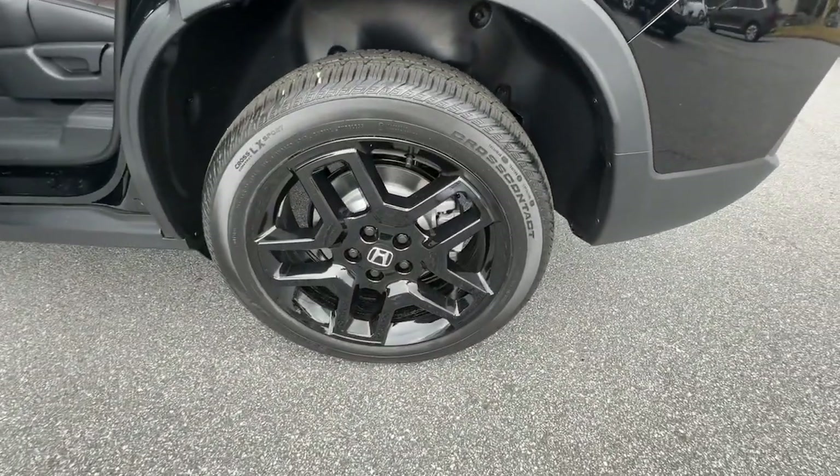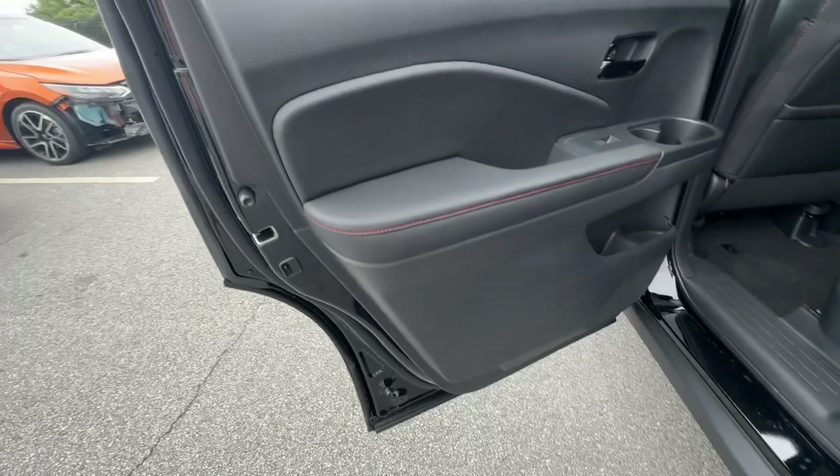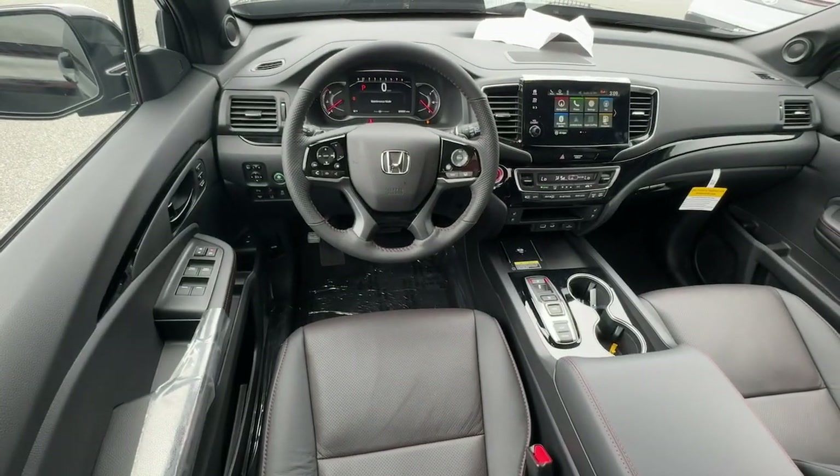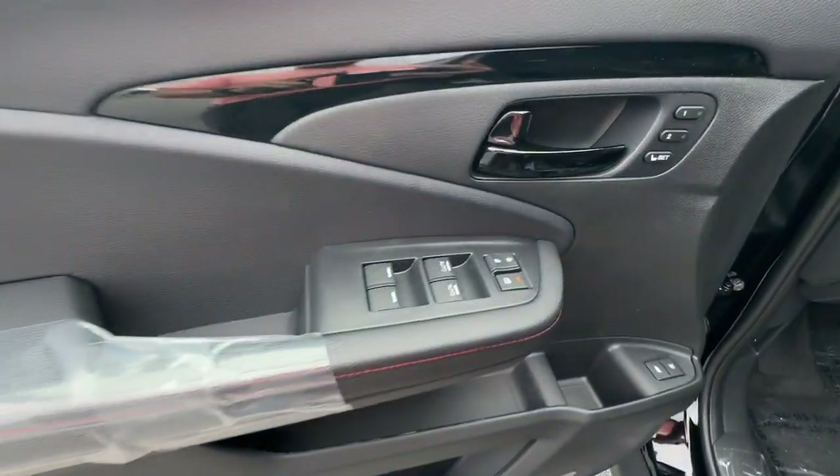Heated steering wheel, intelligent auto on-off high beams, pre-collision system, lane departure warning, hands-free liftgate, keyless entry, all-wheel drive, moonroof, navigation system, and adaptive cruise control.